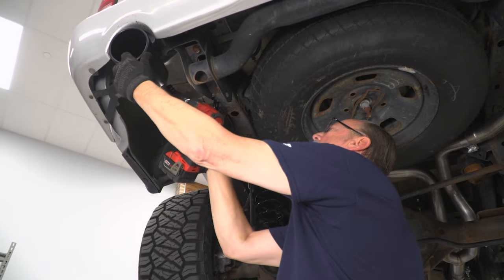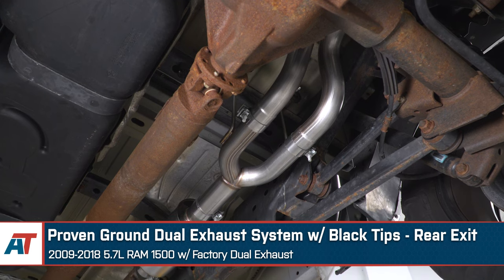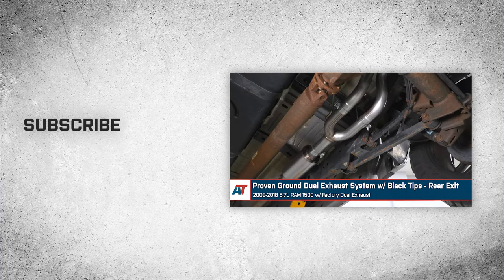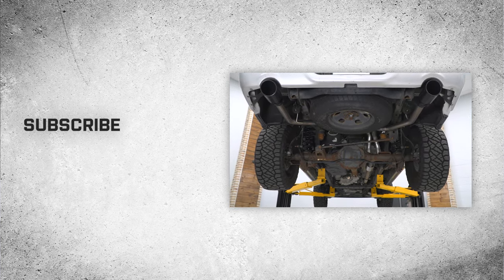And that wraps up our review and install of the Proven Ground Dual Exhaust System with black tips and a rear exit for your 2009 to 2018 5.7 liter Ram 1500 with factory dual exhaust. Thanks for watching and remember, for all things Ram, keep it right here at americantrucks.com.